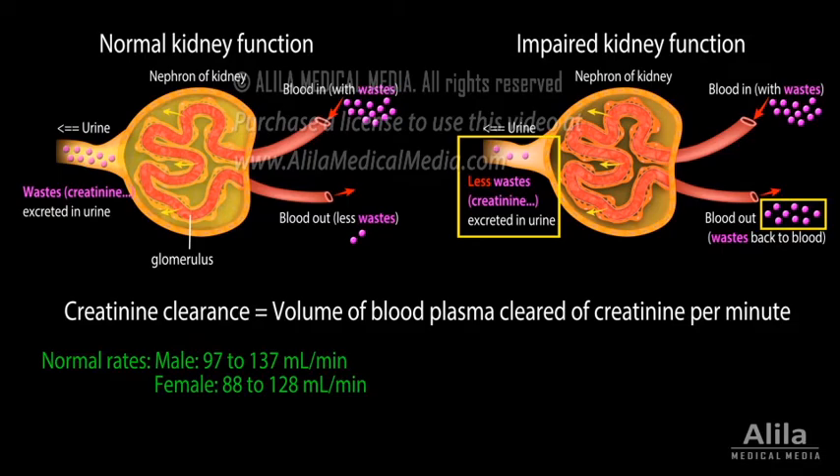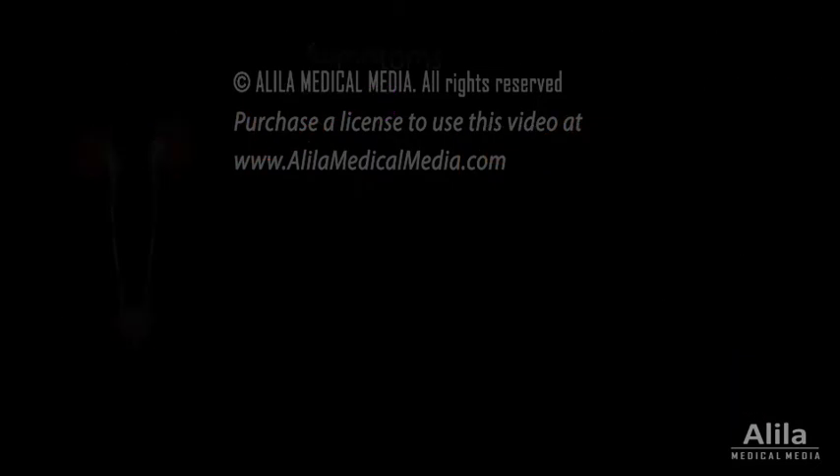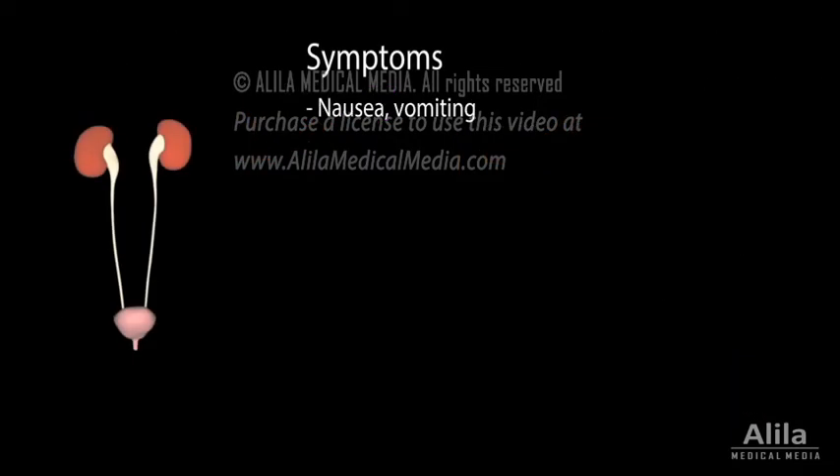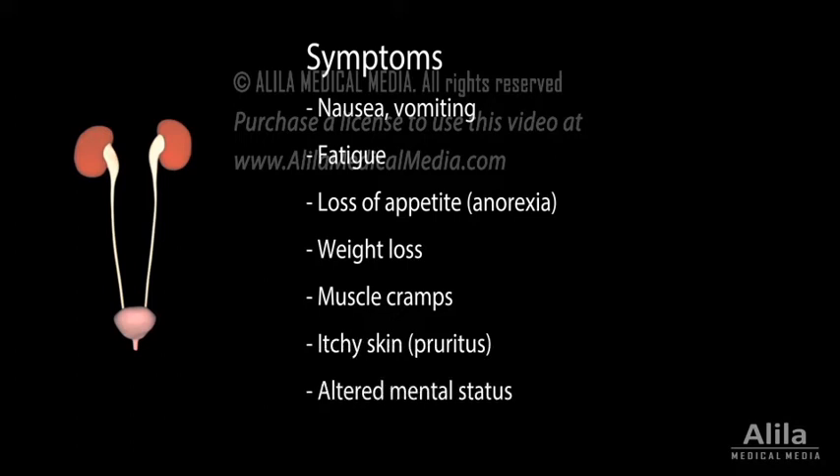When kidney failure develops gradually, symptoms usually occur when creatinine clearance drops below 10 mL a minute. Typical symptoms include nausea, vomiting, fatigue, loss of appetite, weight loss, muscle cramps, itchy skin, and altered mental status.